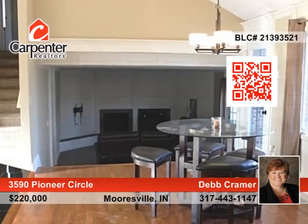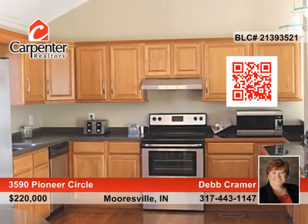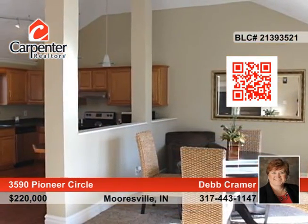Features include a spacious master bedroom with huge walk-in closet, a wonderful kitchen, and a sunken living room with wood-burning fireplace that would be perfect for your next party or family gathering.